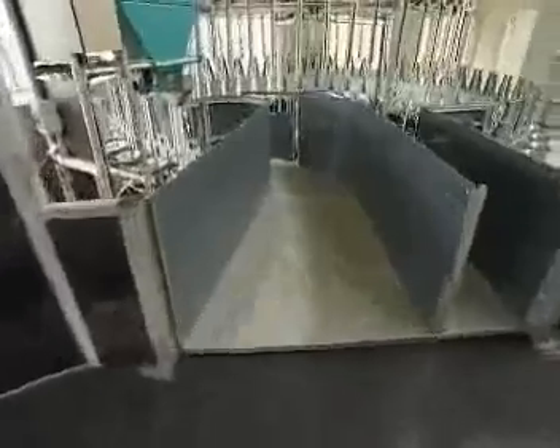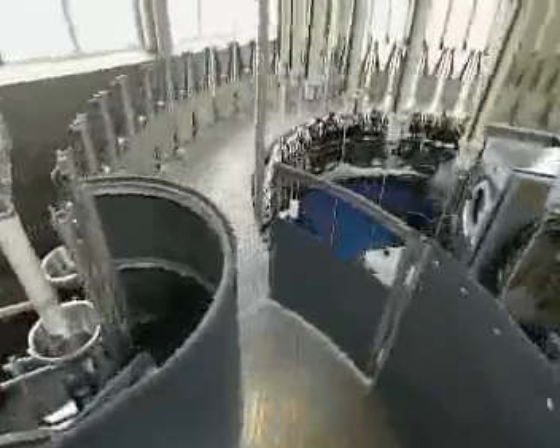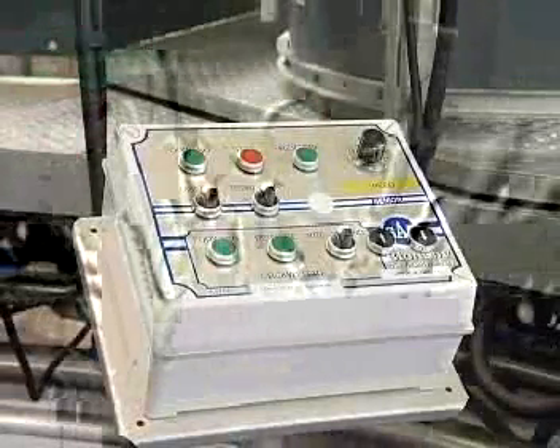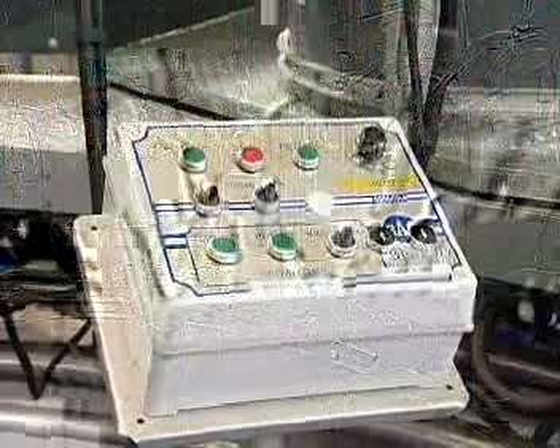Via the centrally situated assembly area, the animals quickly arrive at the milking parlour. The parlour's easy-to-operate control panel is positioned so that the milker always has a full view of the animals entering and leaving.